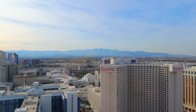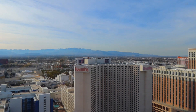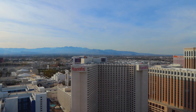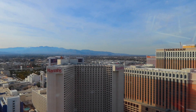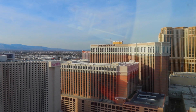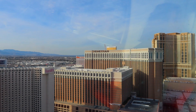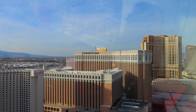As we continue to rotate through here, we're beginning to watch the Mirage Hotel materialize just above Harrah's there. As we look out this way, we can see Treasure Island, and there's the top of the Venetian, and behind the Venetian is the Trump International Hotel.